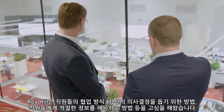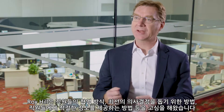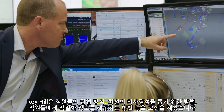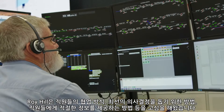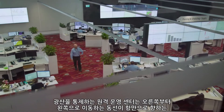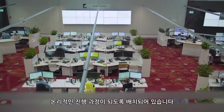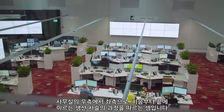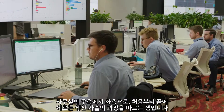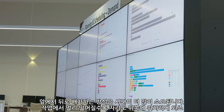Roy Hill has put a lot of thought into how their people collaborate, how they make sure they make the best decisions, and how they make sure that they have the right information in the hands of their people. In terms of how we've laid out the remote operation centre, from the very right-hand side is where we control the mine, and then moving across to the left there's a logical progression towards the port — so effectively from right to left in the room follows the production chain from end to end.